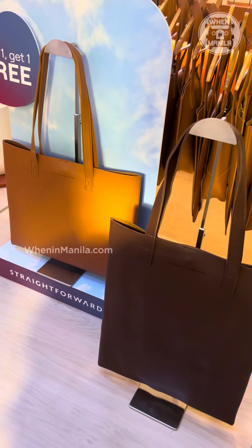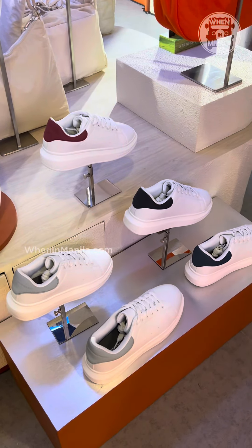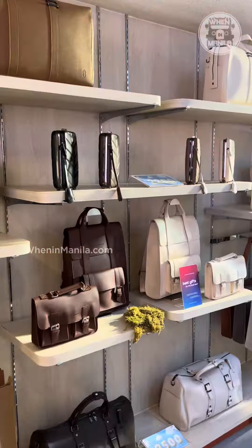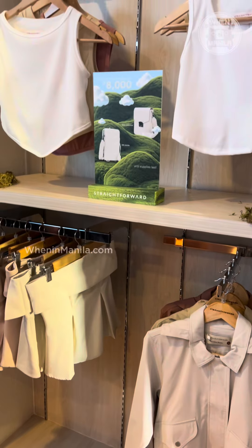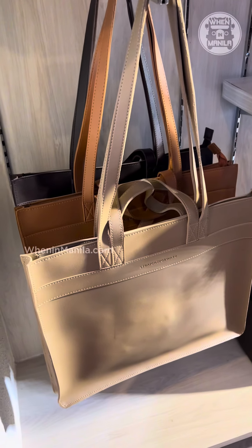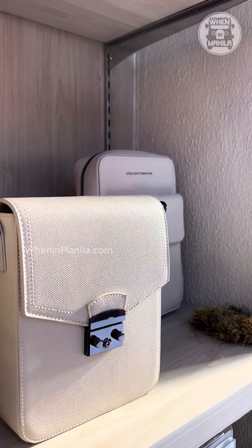With the newly opened store, you can have a more enjoyable shopping experience as you explore the boundless basics of Straight Forward. It's also great to see the brand grow right before our very eyes. The store is now bigger, better, and brighter with all of our basic needs — whether it's bags, accessories, or even clothes — you can see it right here at their newest store.